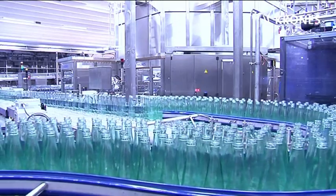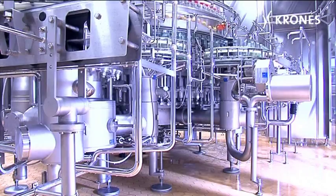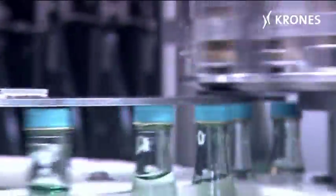All the intact bottles are filled and closed in the Modulfl, at speeds of up to 19,000 one-litre bottles and an impressive 36,000 0.25-litre bottles an hour.